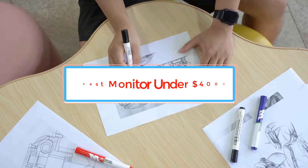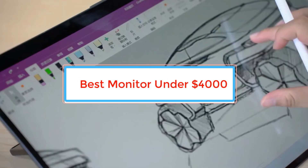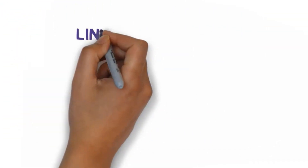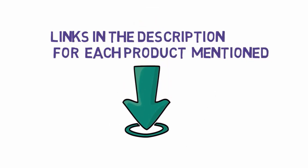Are you looking for the best monitor under $4,000? In this video we will look at some of the best monitors under $4,000 on the market. Before we get started, we have included links in the description, so make sure you check those out to see which one is in your budget range.